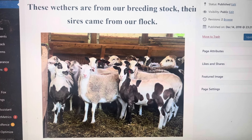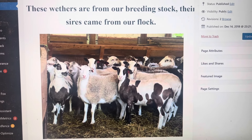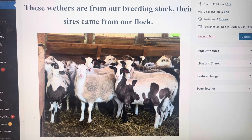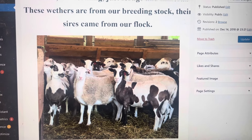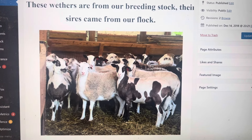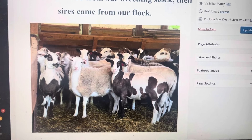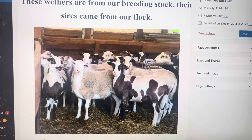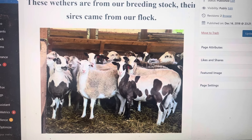These were sired by the rams out of our flock, and they're 100% grass-finished. They've been raised on pasture — no grain, no worming, no antibiotics, no shots, just all grass and mineral, and they're about 110 to 130 pounds.